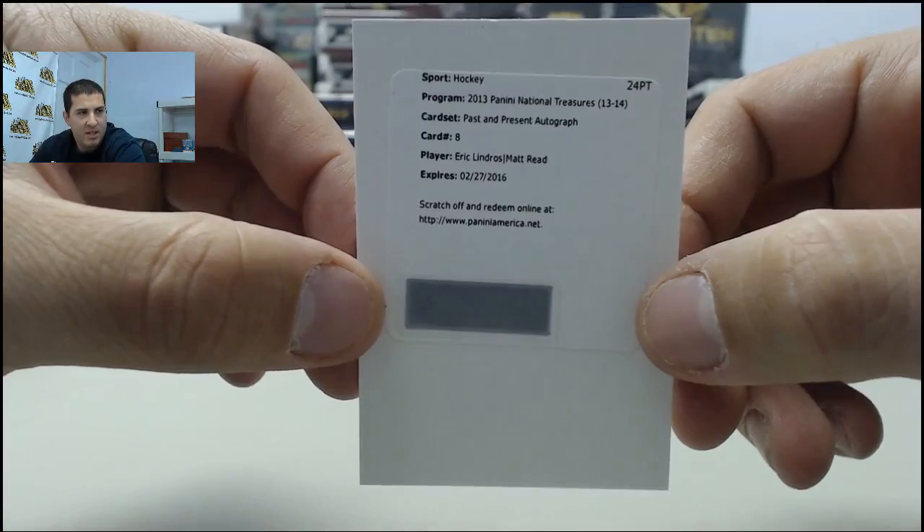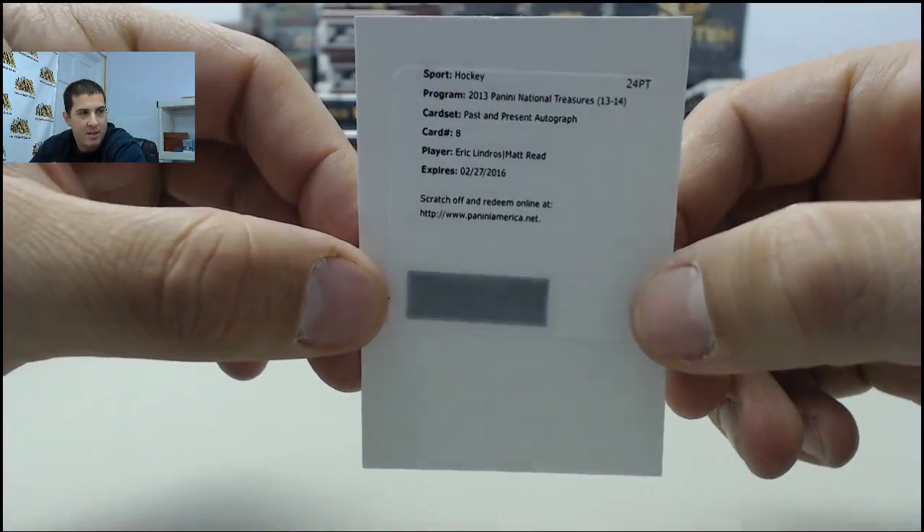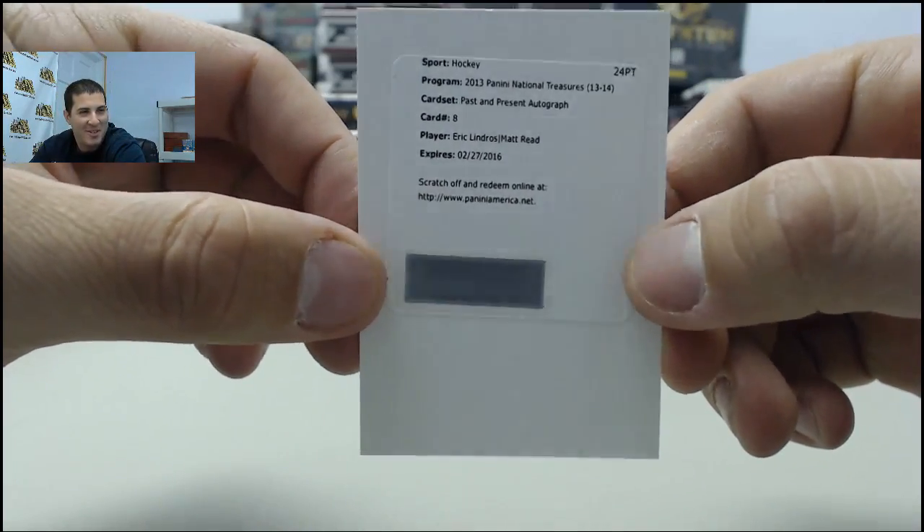Is that the Flyers, guys? Not big on my hockey, that is for sure.